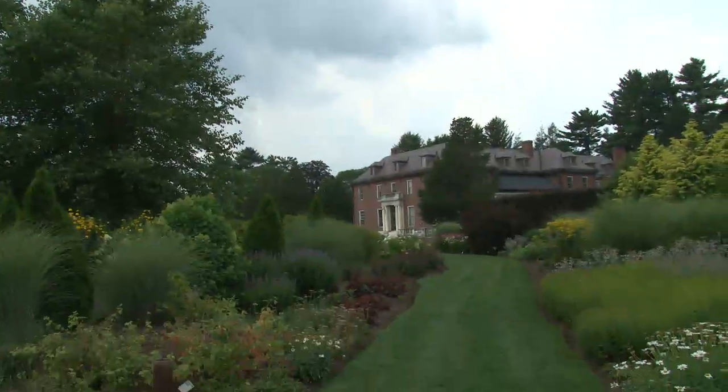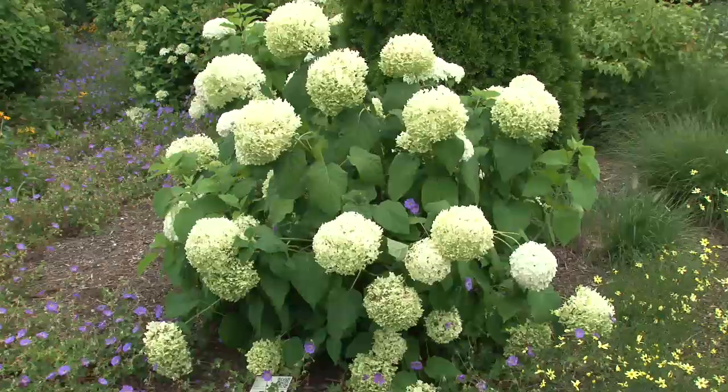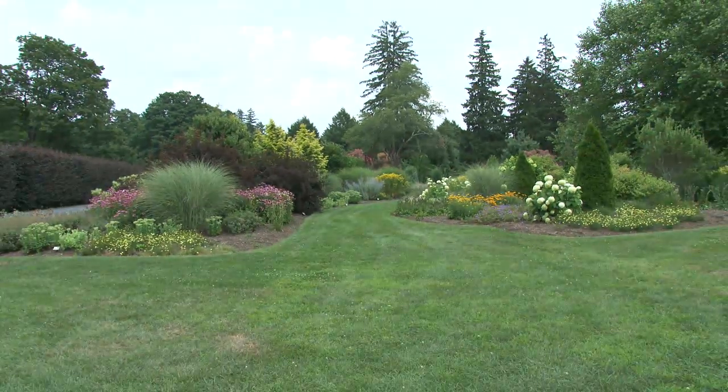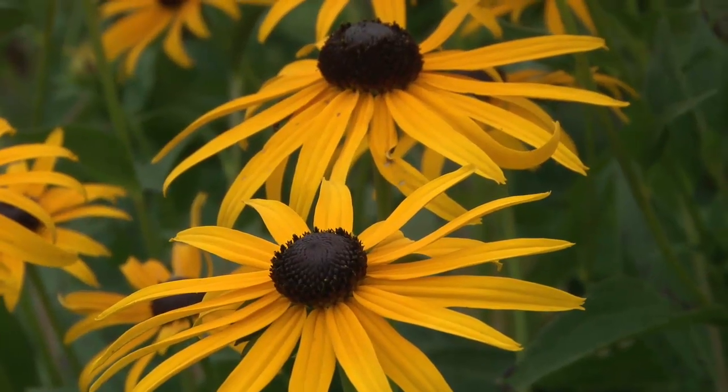Walking towards the manor house, the next garden we're situated in is called the Bressingham Garden. This is an over-one-acre garden designed by English nurseryman Adrian Bloom. He has a similar garden in Diss, Norfolk, England — a 17-acre garden — and this is a four-seasons garden showing different trees, shrubs, and perennial plantings.